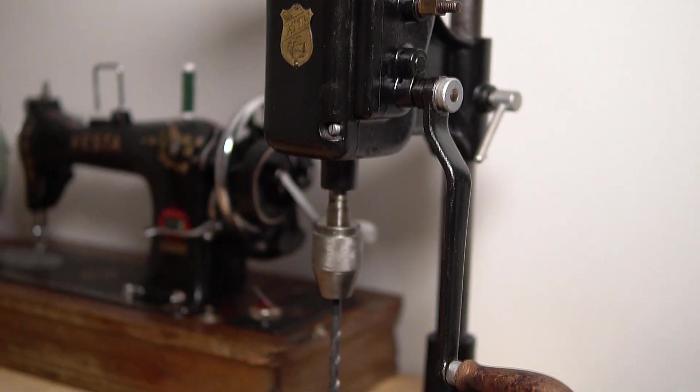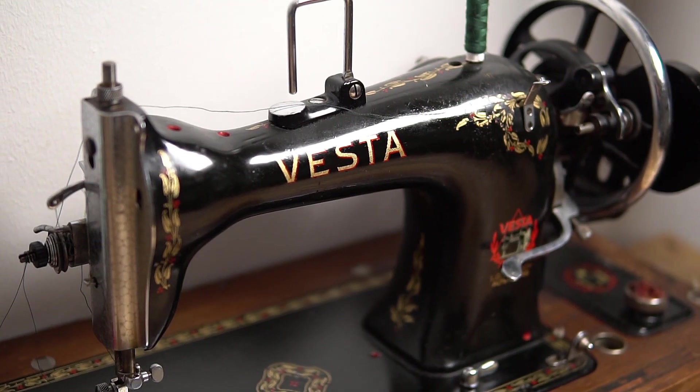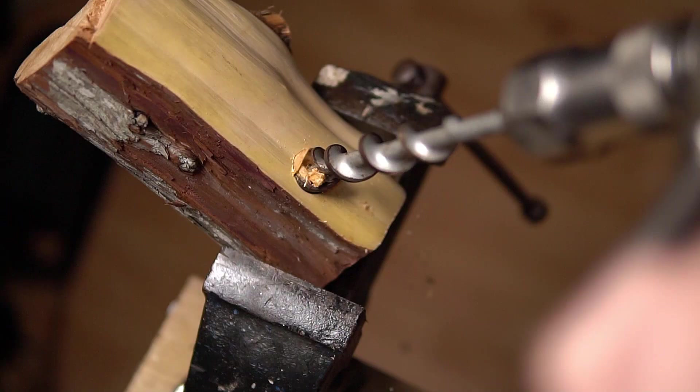I've been collecting old hand tools for quite a few years now, and even though I have power tools as well, I often prefer to use my hand tools instead of my power tools.